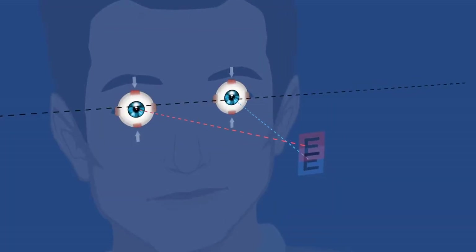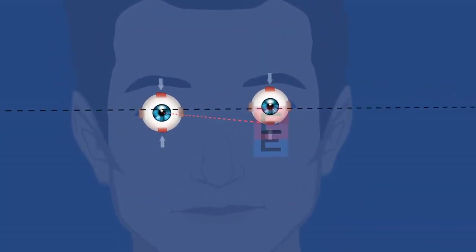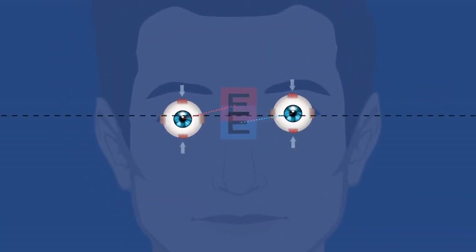That vertical misalignment may not even be perceptible to an observer, let alone to the patient, yet causes a great deal of distress. The body doesn't like double imagery, so it's doing whatever it can to avoid it — overusing the eye muscles. The problem has always been that the vertical misalignments are very hard to find.